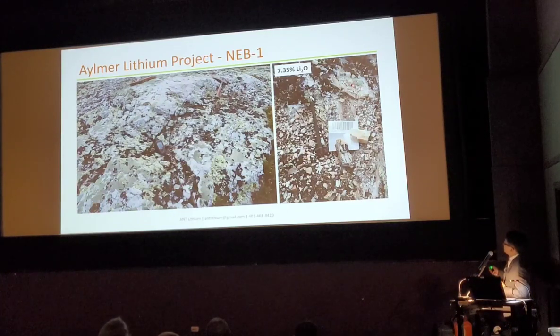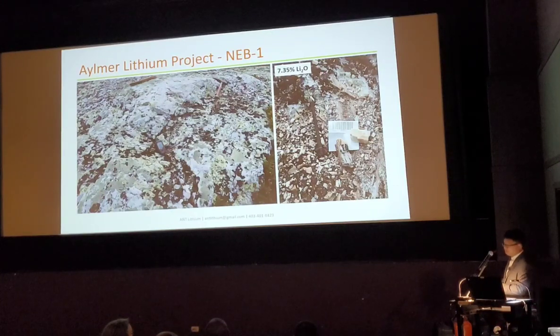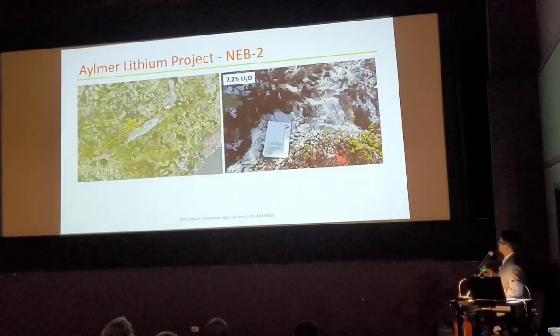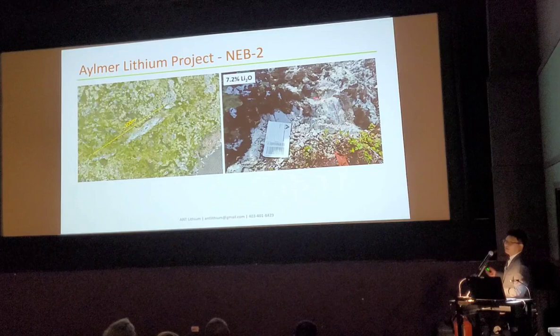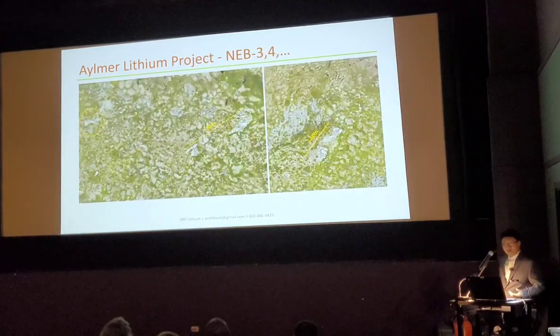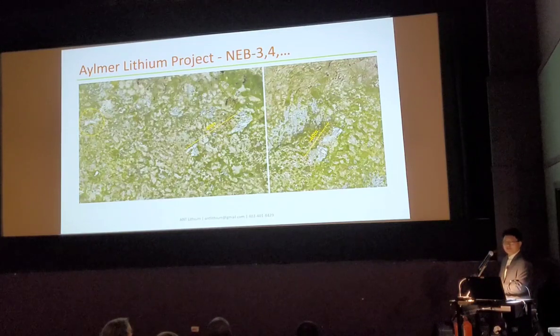When we take a sample, you can see the quality — it's pure white rather than greenish or apple green, like a rock-sugar color. Over 7% — 7.35% lithium oxide. And a second sample gives 7.2% and it's snow white. I brought a drone and flew over; there are more veins we haven't sampled yet.